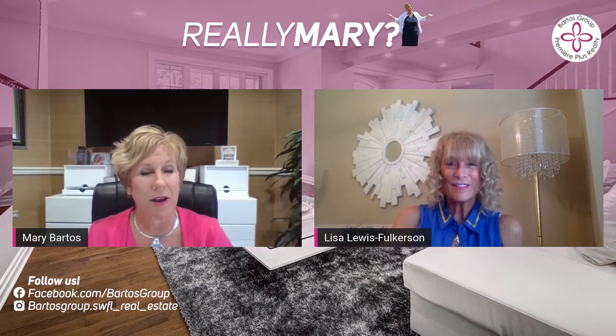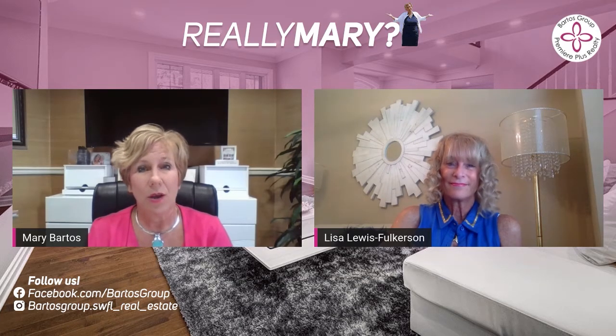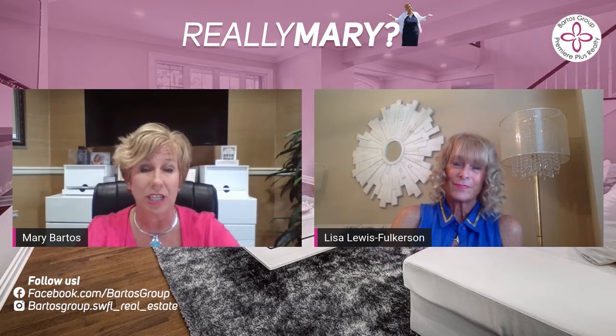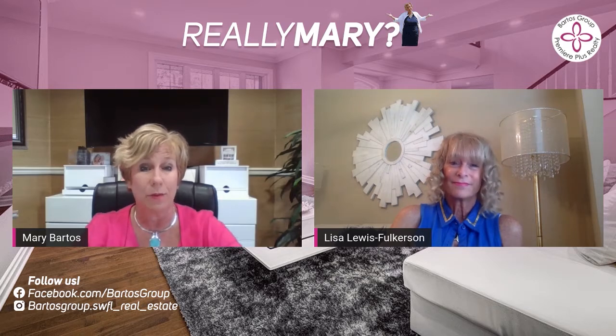We're going to talk about neutralization of pet odor or cigarette smoke. Not many people deal with that, but we encounter it occasionally and we do have companies that will come in with an enzyme that will eat that up — because if we can do that in advance, you're going to get more money for the home. We recently had a home where she had two large dogs. We were in the rainy season and the dogs had an odor, and we had to take that odor out or the buyer was not going to take the house.